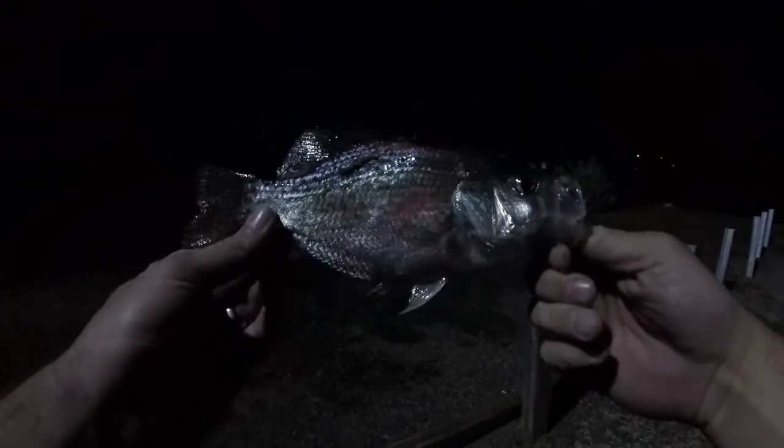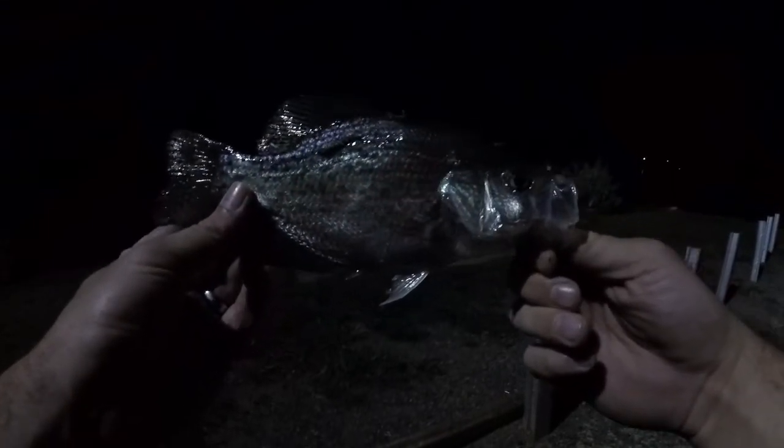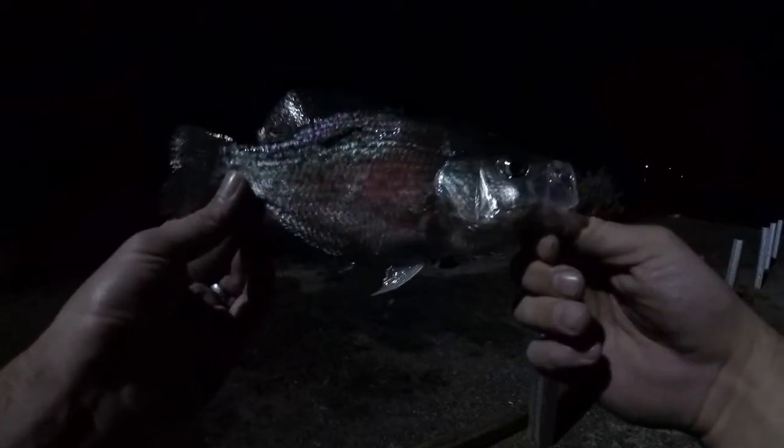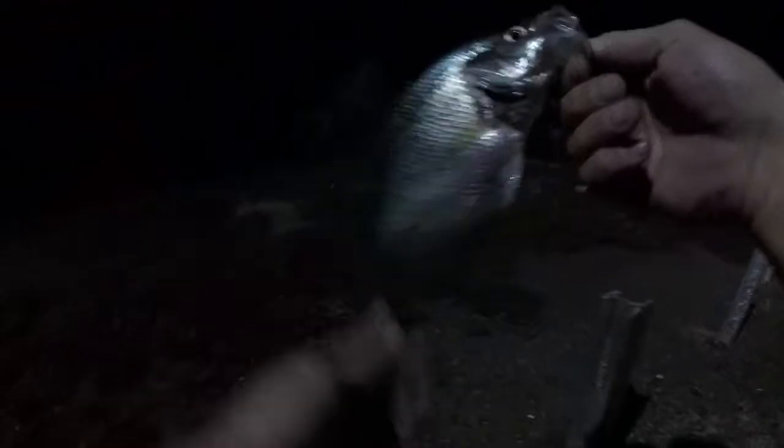Couldn't be happier to catch them. It is so nice to not be relegated to panfish anymore — it's gonna be a good crappie season. This is the time of year I wait for. Alright, that's a good enough look at him, now we're gonna put him back. I really do hope all of this is turning out looking nice for you guys. I'm just gonna put him right back in the shallows here, as long as I don't fall in. There he goes.